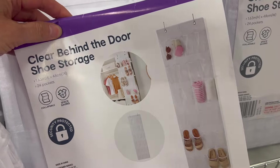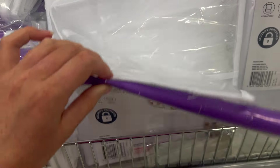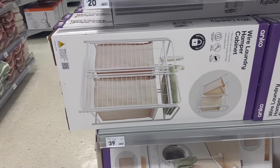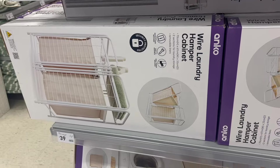One thing I noticed today was a lot of small space storage. This one here is a behind-the-door organizer for your shoes — they are clear. I've seen these used for so many different things like hair accessories or even Barbie dolls. Definitely check out Pinterest if you want more ideas, because that's where I've seen them used creatively.